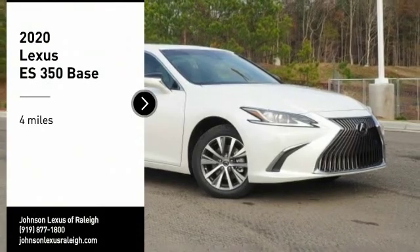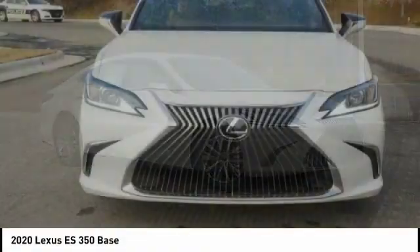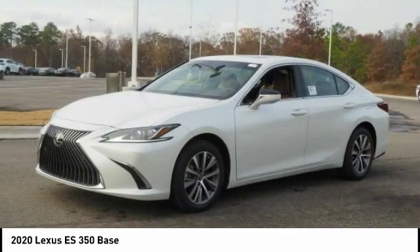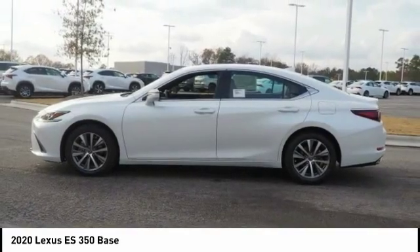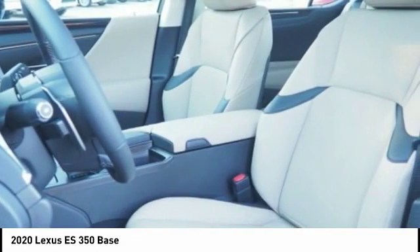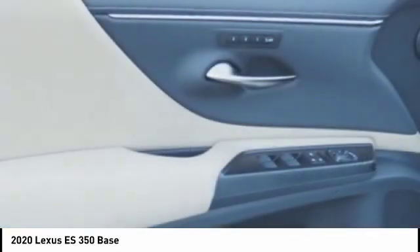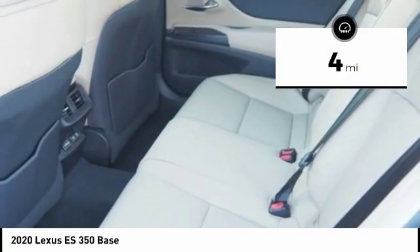Looking for the right vehicle? Check out the 2020 ES350. The Lexus ES350 is a sophisticated combination of distinctive styling, luxury and smooth performance. A 3.5-liter V6 engine propels the ES from 0 to 60 miles per hour in 6.8 seconds, and the countless standard interior features transport you to a new level of luxury and convenience. This vehicle has less than 100 miles.